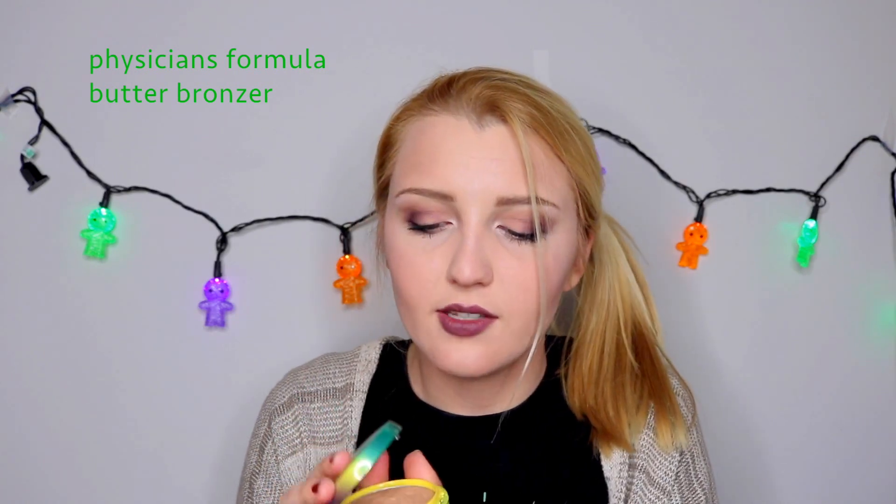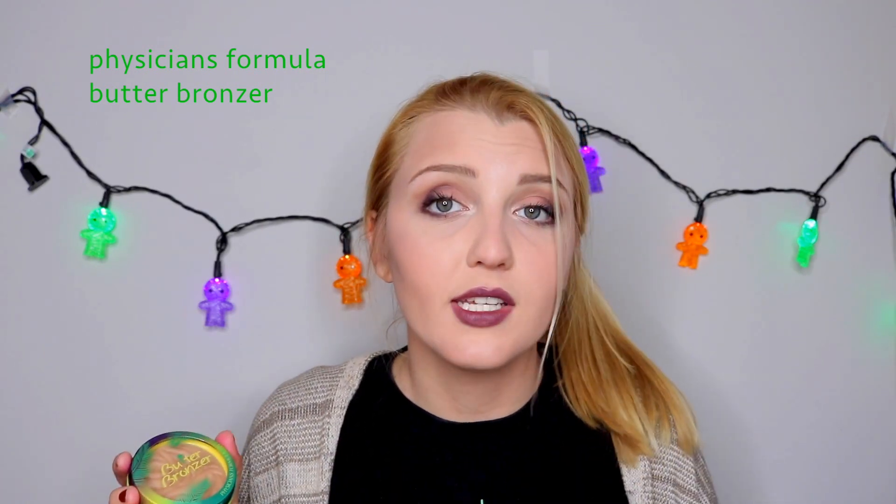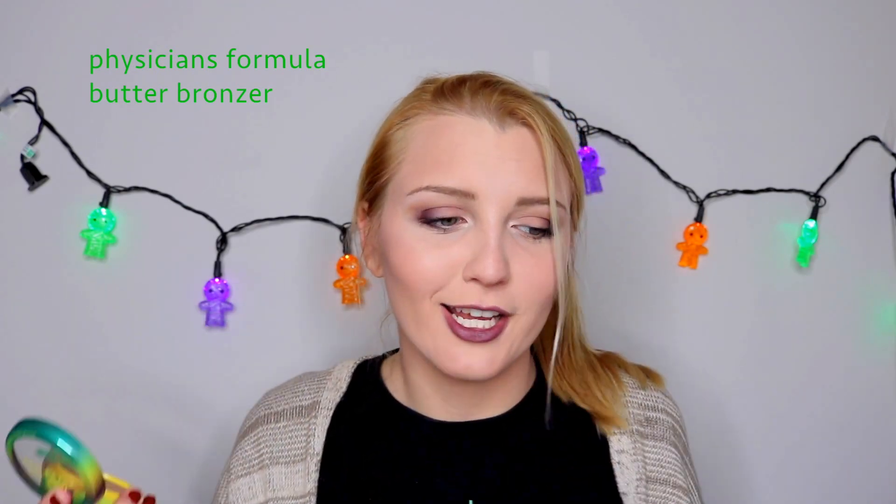Moving on, we have the Butter Bronzer by Physicians Formula. If you watch Kathleen Lights, she talks about this all the time. This product is from the drugstore, but it is definitely up there in price — it was about $15, which is more than I'd expect to spend on a drugstore bronzer. It smells like sunscreen and tropicalness, so it kind of tries to remind you of vacation. But as even Kathleen said, if you use it a lot the scent can start to get a little bit sickening.